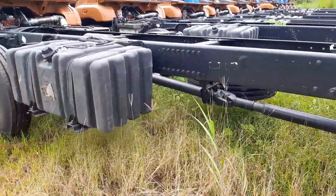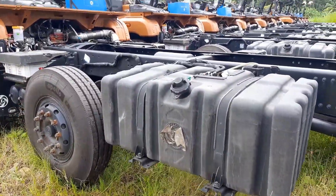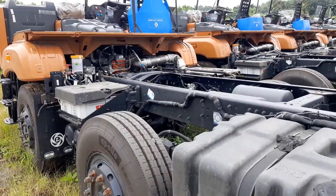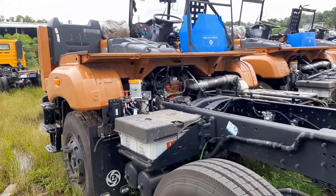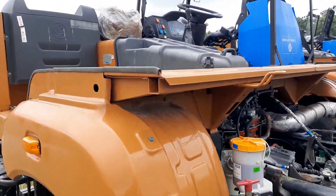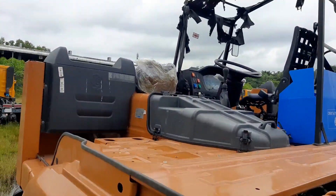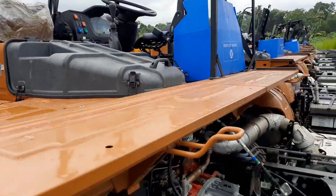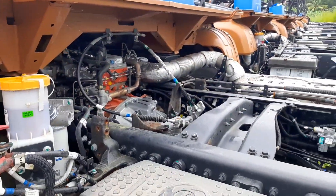Fuel tank capacity is 300 liters made with cross-linked polymer, and AdBlue tank capacity is 48 liters. The truck comes with a 24-volt 120 Ah battery. Gradability of the truck is 48%. Load body capacities offered are 16 cubic meter, 18 cubic meter, and 22 cubic meter.